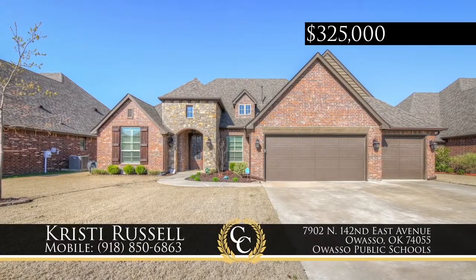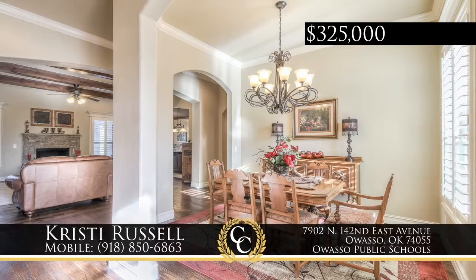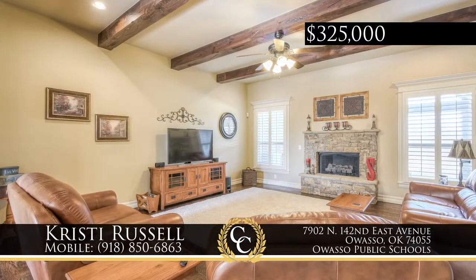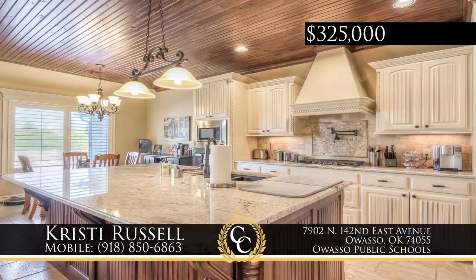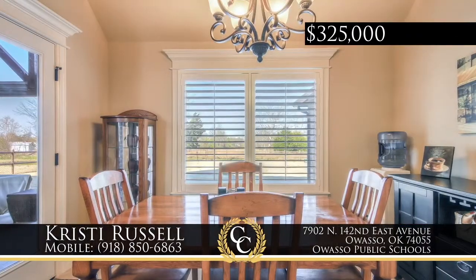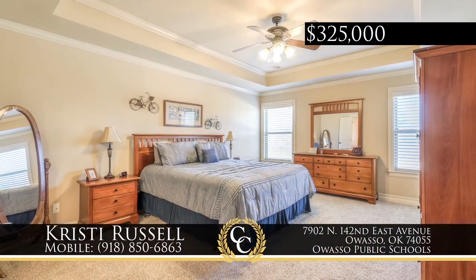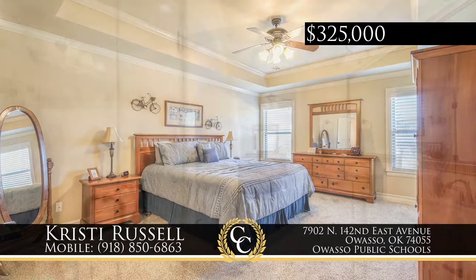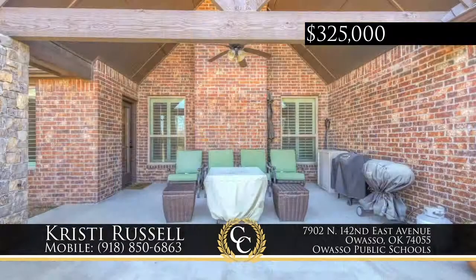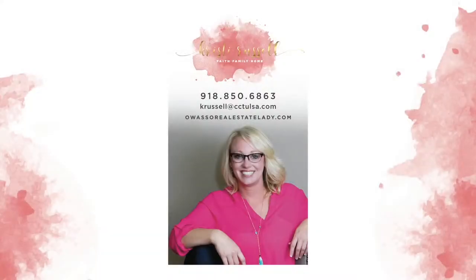A popular resale plan, this one-level home in Champions West of Owasso has four bedrooms, two-and-a-half baths, and a three-car garage along with formal dining and study. Special features include coffered ceilings, exotic granite, hand-scraped hardwoods, travertine, pot filler, and plantation shutters on a gorgeous lot with sprinkler system. The seller is offering a one-year warranty. Call Christy Russell, 918-850-6863.